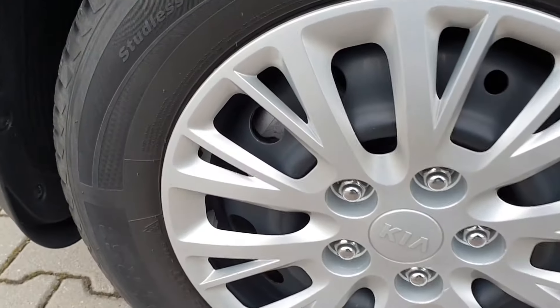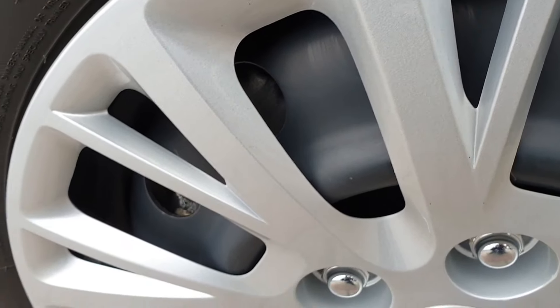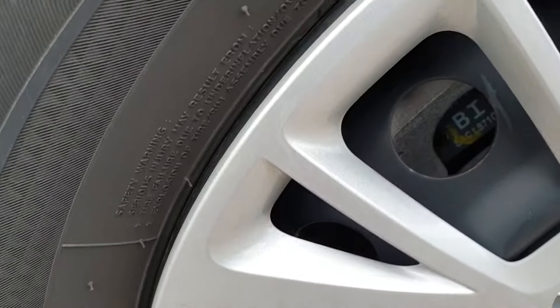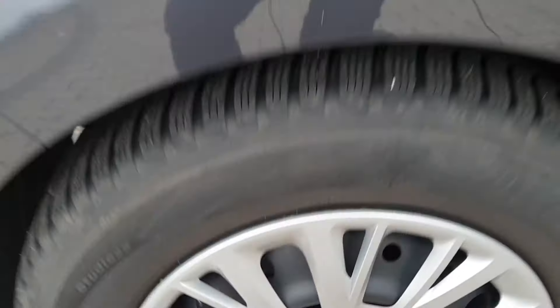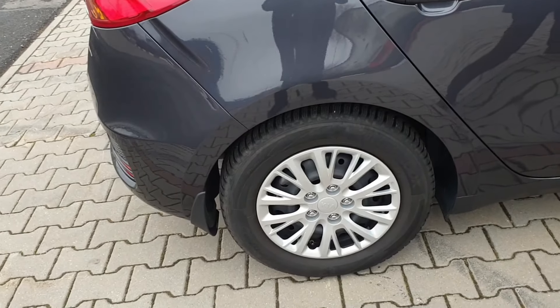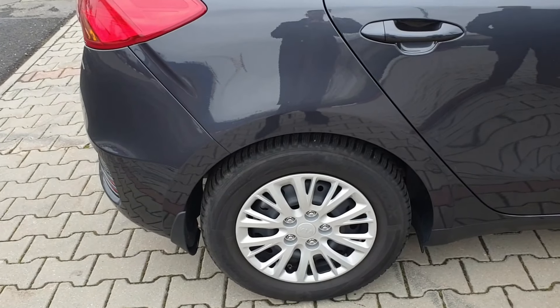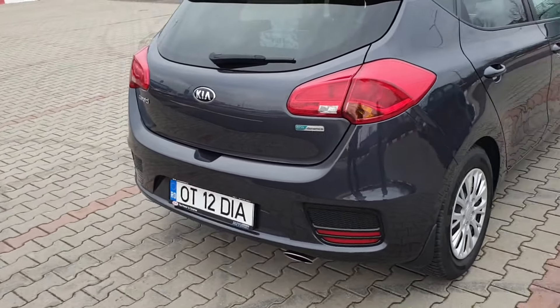Românilor le plac discurile pe spate — și mașina are discuri pe spate, chiar dacă cu jante de tablă se văd mai greu. A devenit noua întrebare obsesivă: are tamburi sau discuri? Are discuri. Pe spate avem și inscripția EcoDynamics.